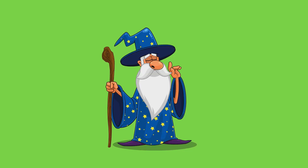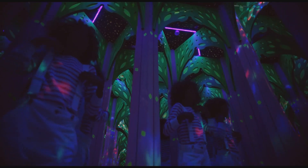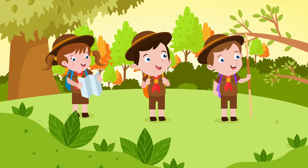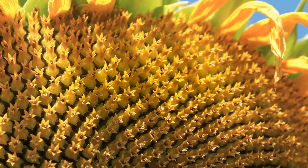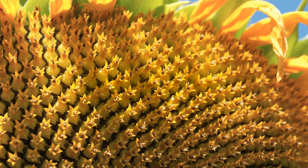Hey there, explorers! I'm Feebo, the number wizard! Get ready for a magical journey into the world of numbers. We're going on an adventure to discover a secret code hidden in plain sight. This secret code is called the Fibonacci Sequence, and it's hiding everywhere in nature, art, and even in the way we build things.